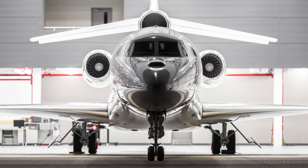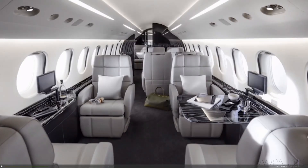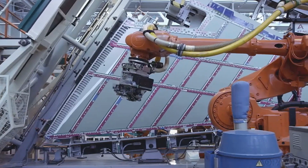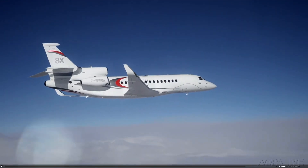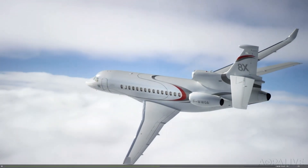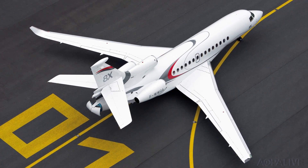Of all the high-end business jets out there, the French-built Falcons may be the most elegant in its design, manufacturing, and just plain good looks. And, as the saying goes, if it looks good, it flies good. The Falcon 8X is the flagship of the Falcon fleet.